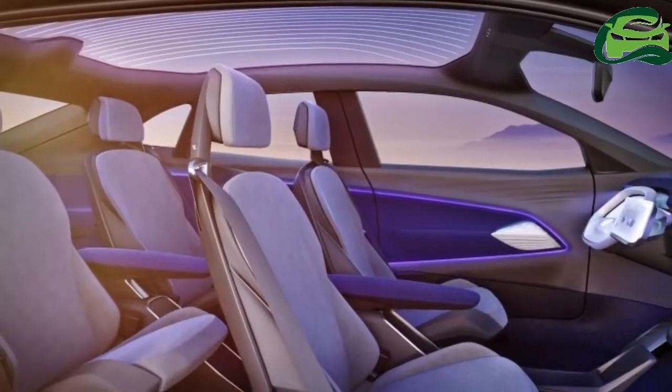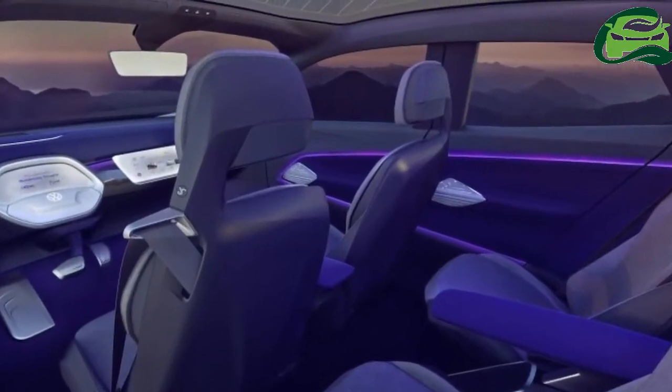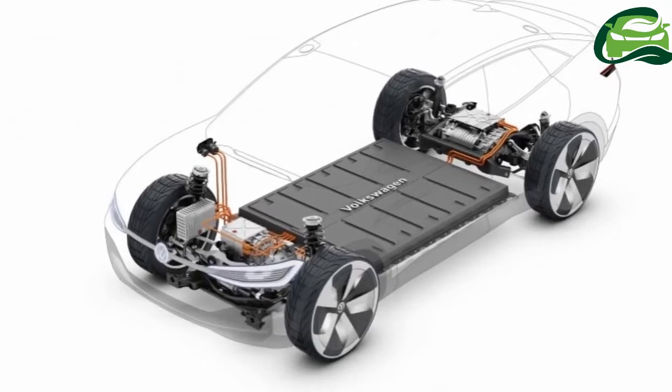With an 83 kWh battery, the EV is capable of a 500 km range and can be charged to 80% in just 30 minutes via a 150 kW DC charger.